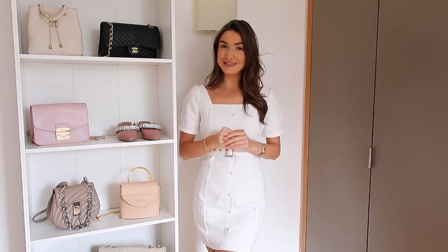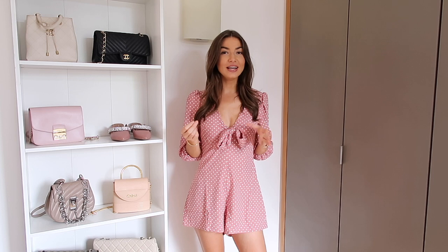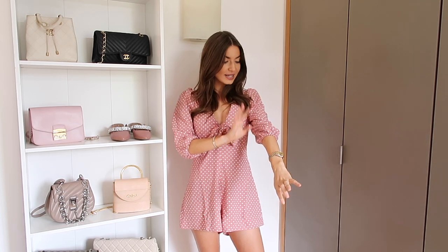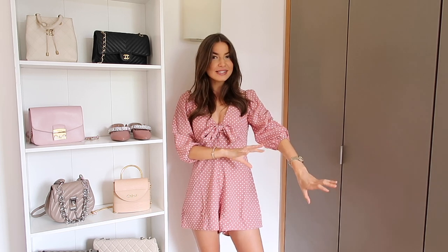This wouldn't be one of my hauls if I didn't wear polka dots at some point! As soon as I put this on I literally fell in love with it - it's so cute and very me. I love the color, the print, the bow, and the shape. I actually don't own that many playsuits or jumpsuits, so it's really nice to find one that I like. It's super flattering because it comes in on the waist but is also quite loose, with lots of room here - plenty of room for eating and drinking, which is ideal. I also really love the sleeves; they're quite long and have a little bit of elastic so they puff out very slightly.